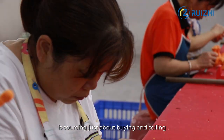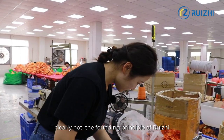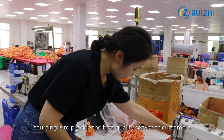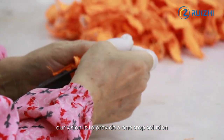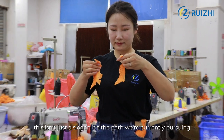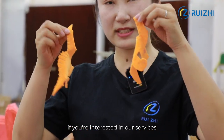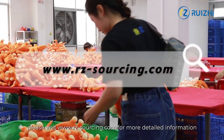Is sourcing just about buying and selling? Clearly not. The founding principle of RUIGI Sourcing is to provide the best quality service to customers who cannot be physically present. We're not merely selling products. Our vision is to provide a one-stop solution. This isn't just a slogan — it's the path we're currently pursuing. If you're interested in our services, please visit www.rz-sourcing.com for more detailed information.